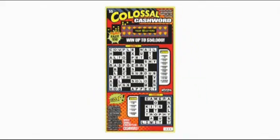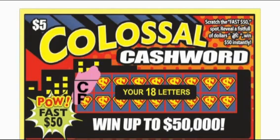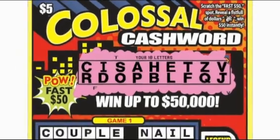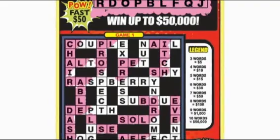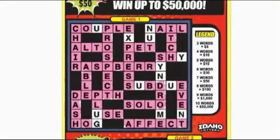Cash Word is a scratch game that's played like a crossword puzzle. What you're going to do is simple: match your letters to those in the crossword. First, just scratch off the Your 18 Letters box to reveal your letters. For each one of your 18 letters, scratch off each corresponding letter in the Cash Word puzzle and the Bonus Word area below.